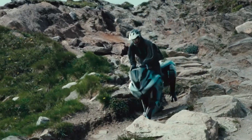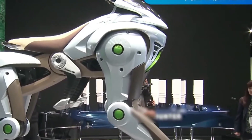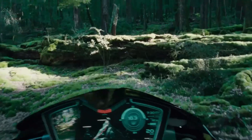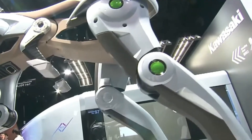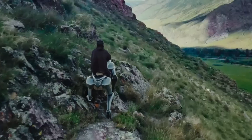The Kawasaki Corleo is imagined as a modern street bike designed for riders who want power, style, and daily practicality in one machine. Its aggressive bodywork, sharp LED lighting, and aerodynamic lines give it a bold presence on the road.